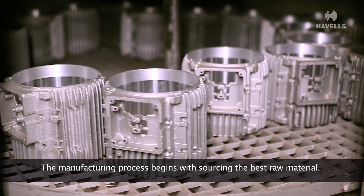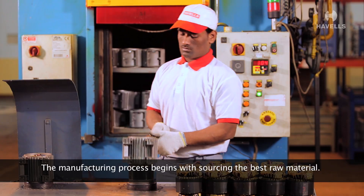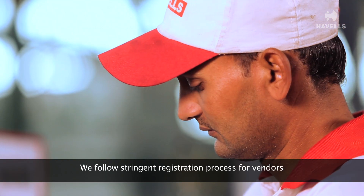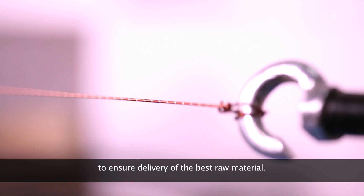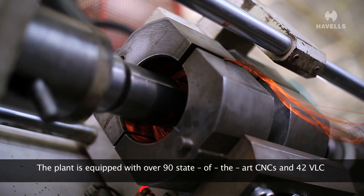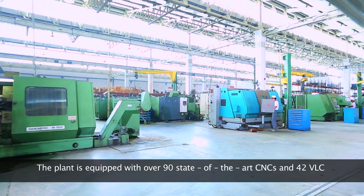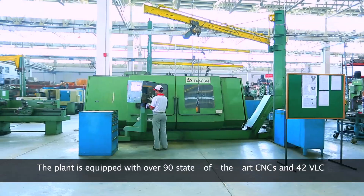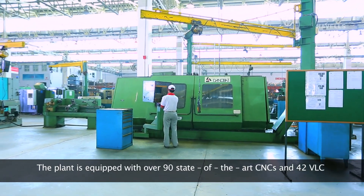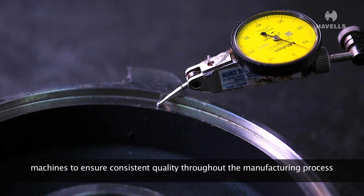The manufacturing process begins with sourcing the best raw material. We follow a stringent registration process for vendors to ensure delivery of the best raw material. The plant is equipped with over 90 state-of-the-art CNCs and 42 VLC machines to ensure consistent quality throughout the manufacturing process.